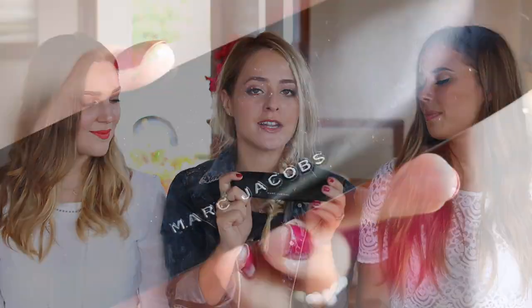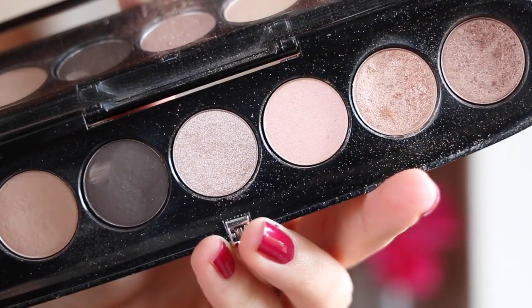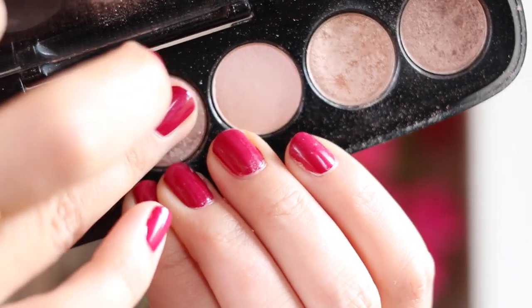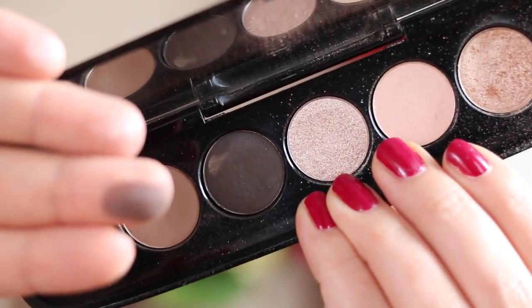My last product is the Marc Jacobs Lolita palette. I've spoken about this a lot over the past couple of years and I've had it for over two years. Looking back through my products for this video, this is the obvious one for eyes for me at the high-end. It's not a huge palette but not tiny either — if you don't want a million colours but still want to cover all your bases, it's really good for neutrals. It has some really nice mattes — about three mattes and four shimmers.